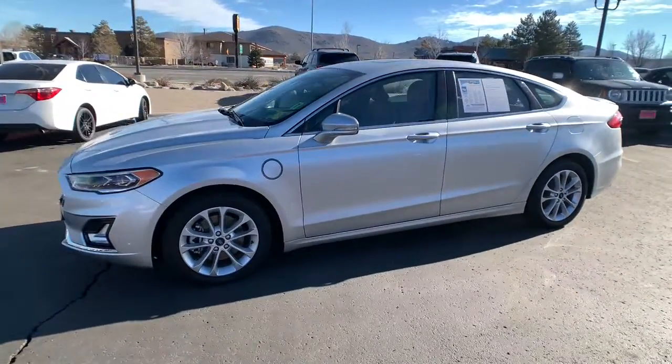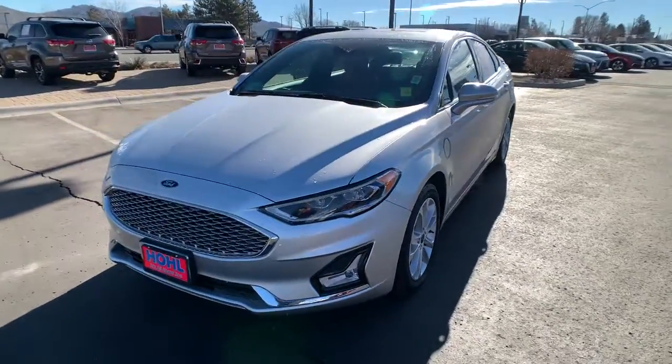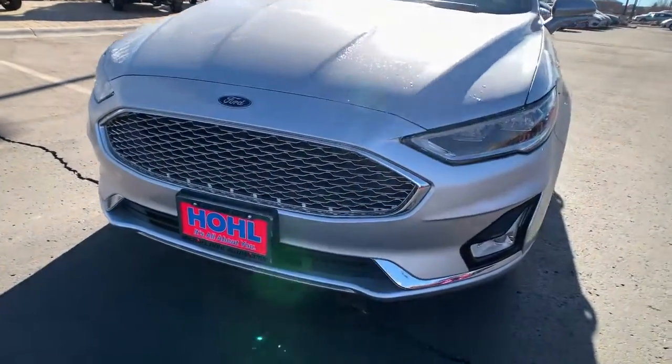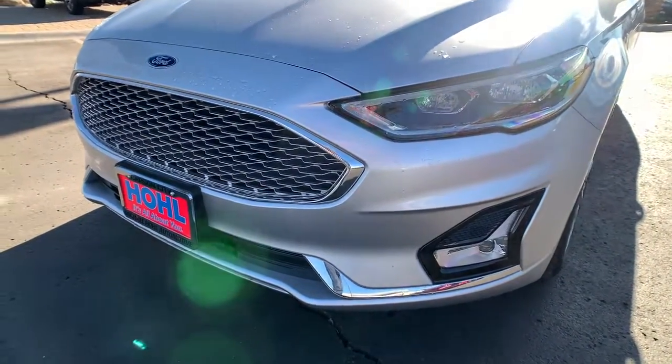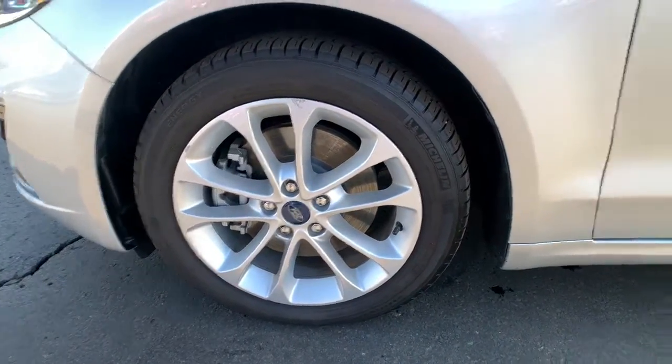These are just some of the great options this vehicle comes with: navigation system, keyless entry, backup camera, premium sound system, satellite radio, remote engine start, heated mirrors, cooled front seats, keyless start, and power passenger seat.